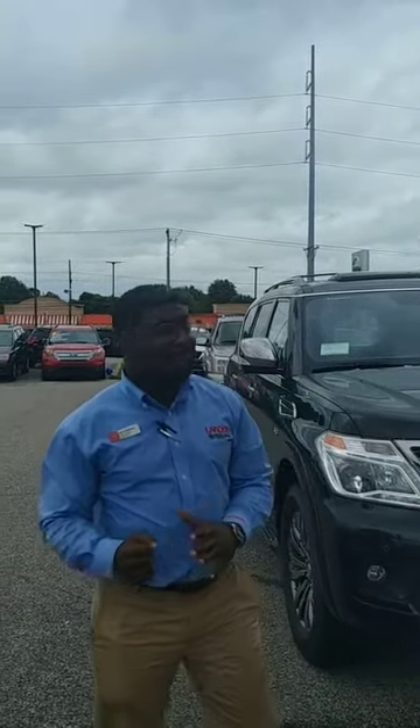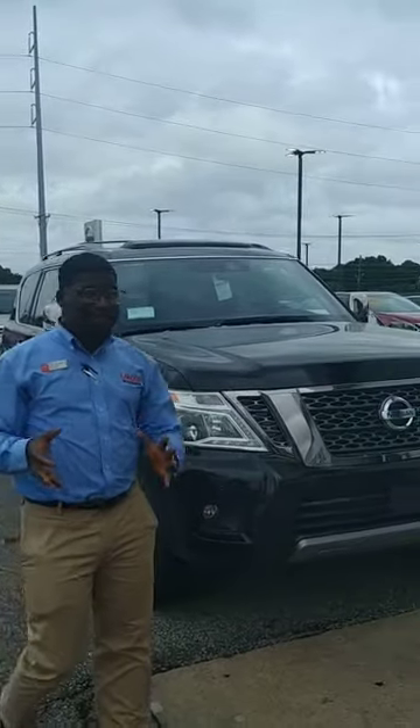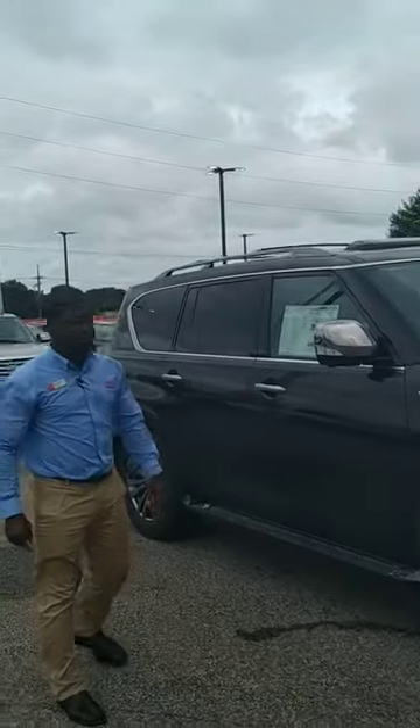Hey guys, how you doing? It's Nick coming to you live from Landers Nissan, and today I'm standing behind this beautiful 2019 Platinum Reserve Armada. This thing is sweet and huge — it's a family car that's ready for you.